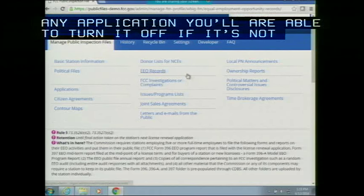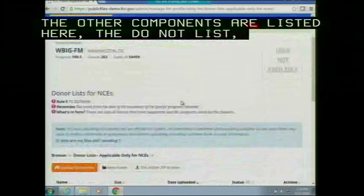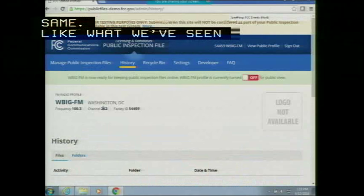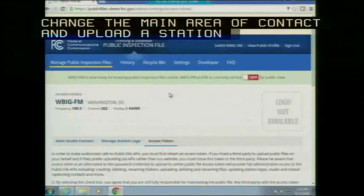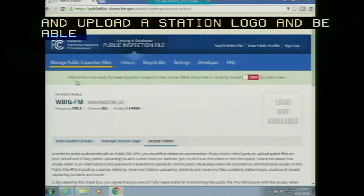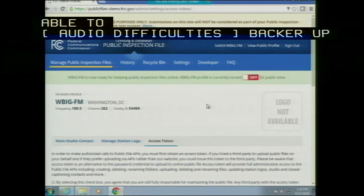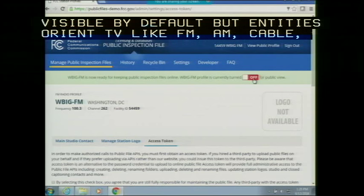All other options remain the same as what we've seen for TV: History shows activity, Recycle Bin lets you restore files, and Settings lets you change the main studio contact, upload a station logo, and generate your access token. The key difference from the TV screen is a banner on the top right. By default on June 24th, all TV entities' profiles will be visible to the public. But entities other than TV — such as FM, AM, cable, DBS, and SDARs — must specifically switch on the toggle for the public to view their filings.